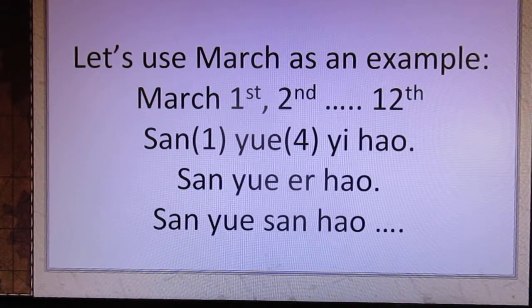So you can use the month you have already learned plus the numbers.